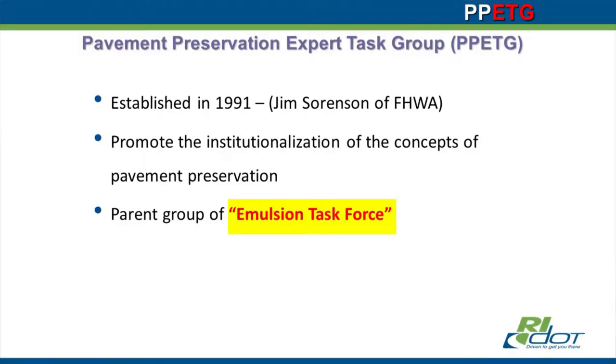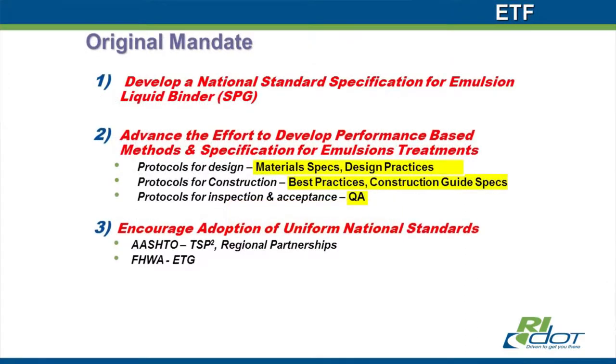Jim organized the first meeting of the ETF back in 2009. The group was formed under the Pavement Preservation Expert Task Group — so it was under FHWA. The ETF would meet at the PPETG meetings. The original mandate was to develop national standards for emulsion treatments: performance-based specifications and uniform standards.